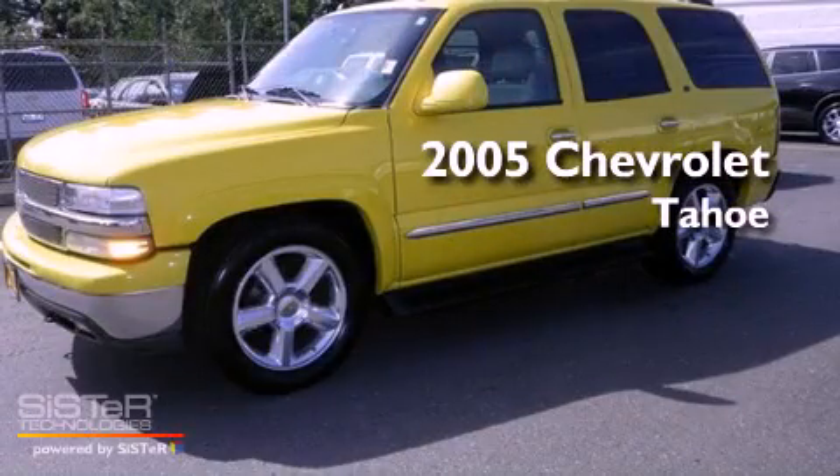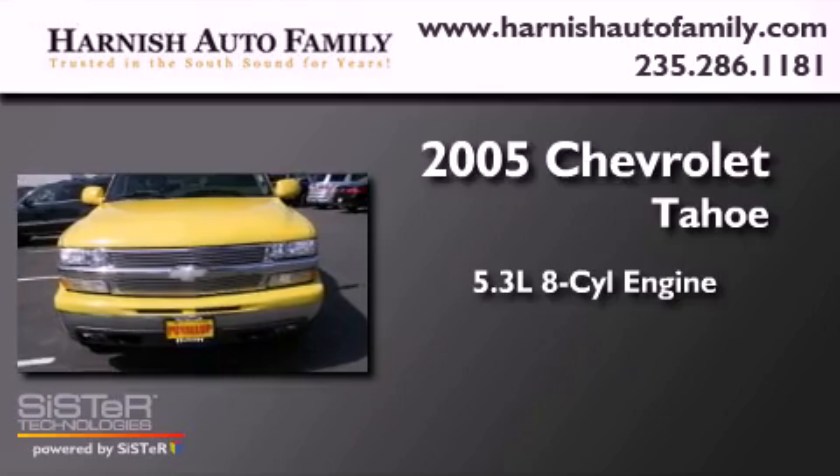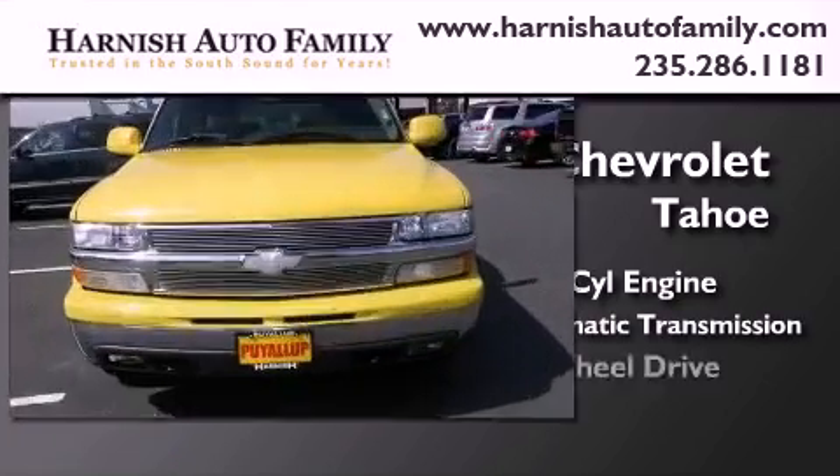This is a 2005 Chevrolet Tahoe. It has a 5.3-liter, eight-cylinder engine, a four-speed automatic transmission, and four-wheel drive.